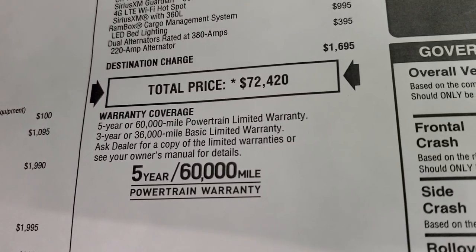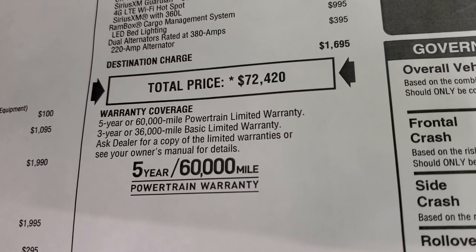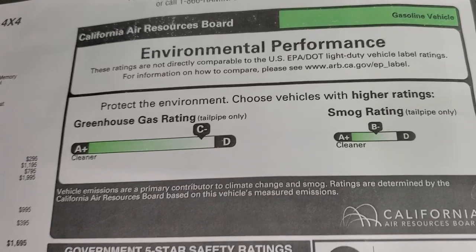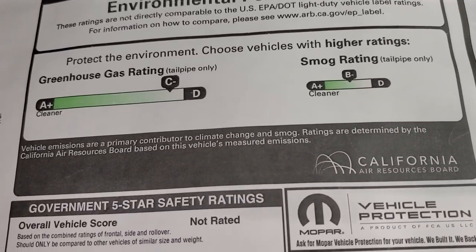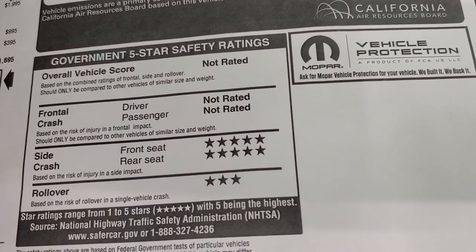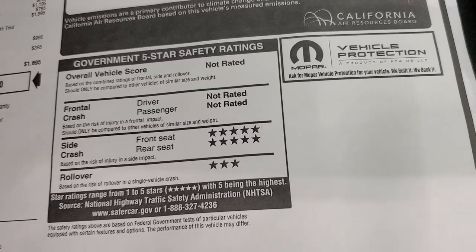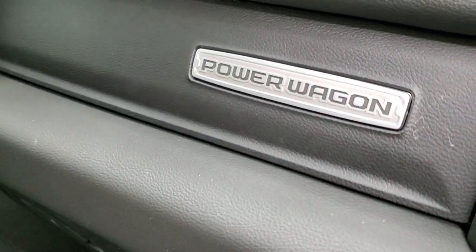It has a 3/36,000 bumper-to-bumper and a 5-year/60,000 powertrain warranty. They give fuel economy scores rather than ratings — greenhouse gas is C-minus and smog is B-minus. Safety ratings are five stars for side crash and three stars for rollover, not rated for anything else. You also get the Power Wagon badge on the dash.